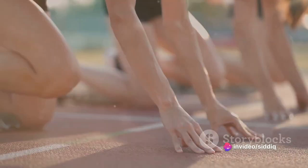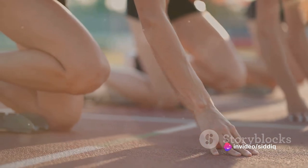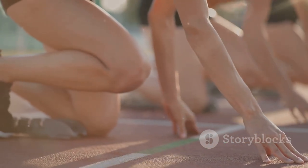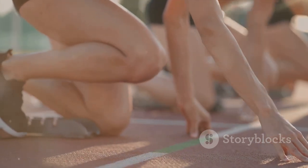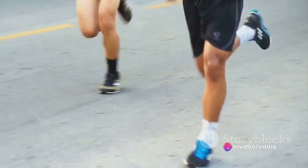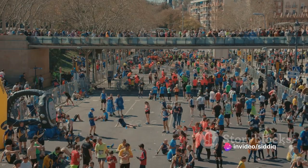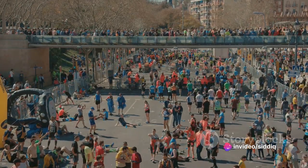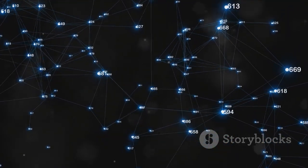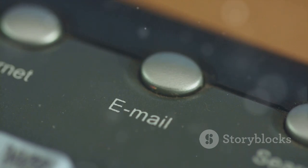Ever wondered how an email travels from your computer to a friend's halfway across the globe? It's not magic, but more like a high-speed relay race. Imagine your email as a baton in this race, and the track — that's the internet. The starting point is your computer. When you hit send, the baton is passed on and the race begins. Your message, now transformed into a series of data packets, is ready for the journey.